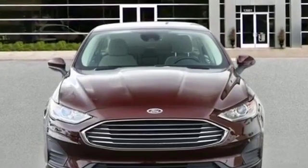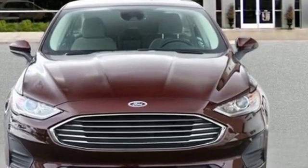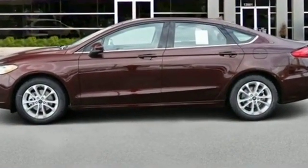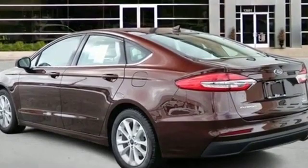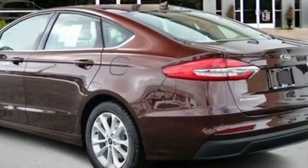2019 Ford Fusion. You'll look forward to your commute every day with features such as power driver seat, power passenger seat, rain sensing wipers, brake assist, keyless entry, steering wheel audio controls, auto dimming rear view mirror, and passenger side airbag sensor.